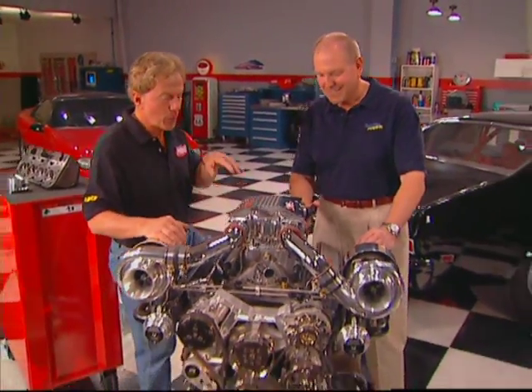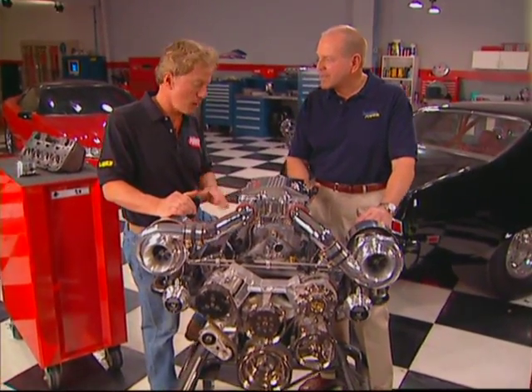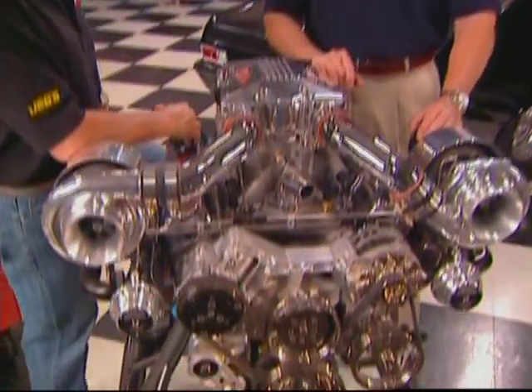Here is the turbo guru himself who just happened to bring along his new Sidewinder crate engine — a twin-turbo Chevy small block. This is going to be cool. And before I drool on it too much, Gail, I thought it would be a good idea just for the newcomers to give us a little turbo basics.